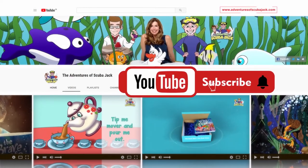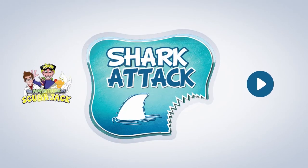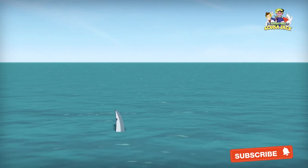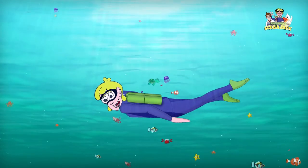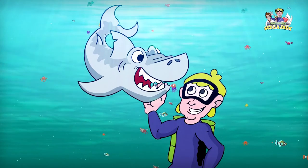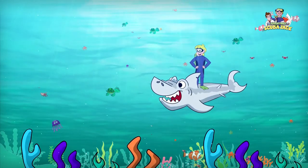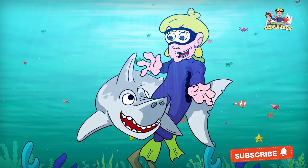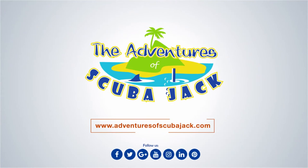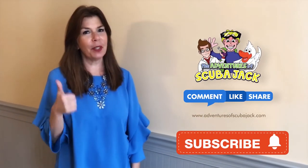Please subscribe to my YouTube page for more fun videos. Come on everybody and follow me. From the beach to the coast, we're in the sea. It's time for learning, it's time for fun. It's a great adventure for everyone. Jump and swim out to the bottom of the sea. It's time for adventure, fun, and learning. Scuba Jack. Hey everybody, it's Miss Beth from the Adventures of Scuba Jack. Please comment below and give us a thumbs up if you liked our video with Activity Book. See you soon.